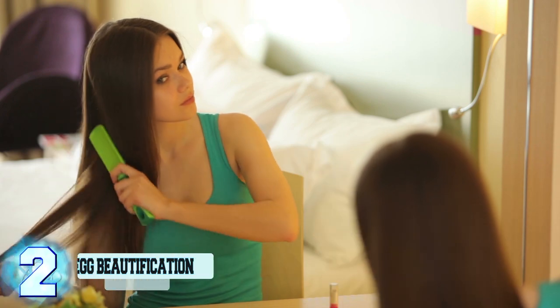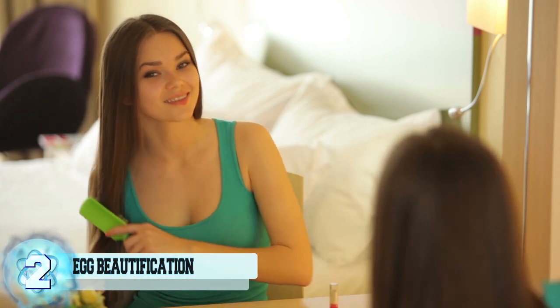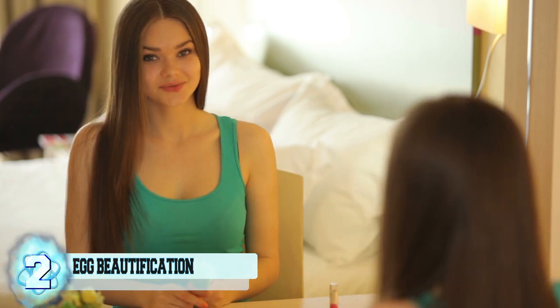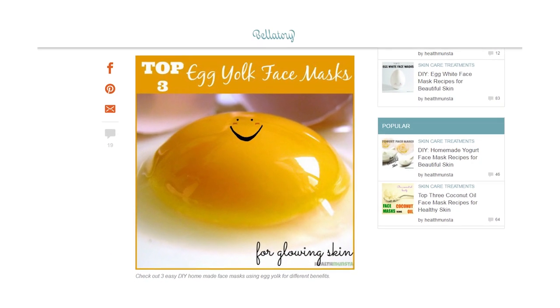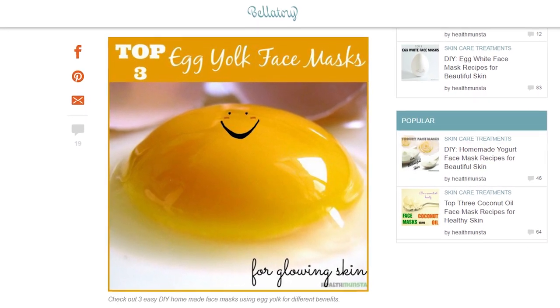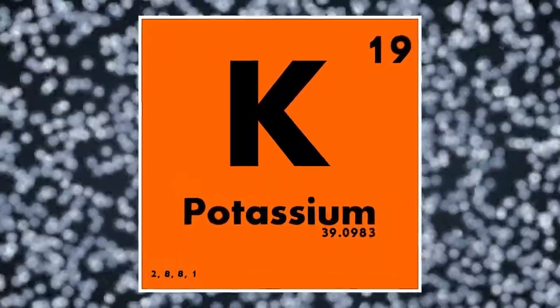Number 2: Egg Mask. Egg yolks can be used to help condition troubled locks. Add a raw egg to your conditioner and watch your hair glisten and shine with natural moisturizers. The protein found in egg whites is also absolutely fantastic for skin. The proteins help to repair damaged cells and promote new growth. There are also nutrients such as potassium and magnesium inside the white parts of the egg, which help to hydrate weakened skin.